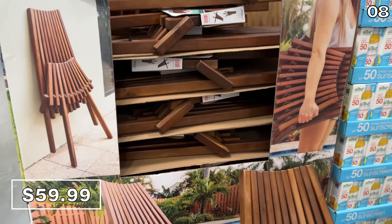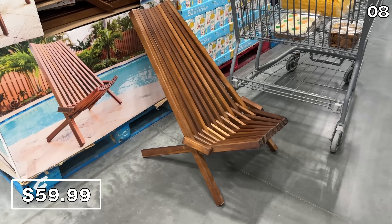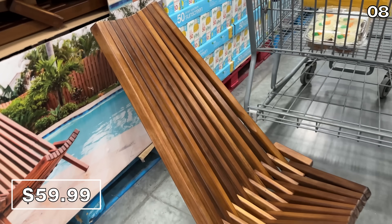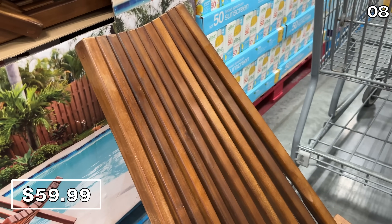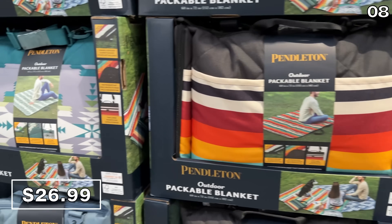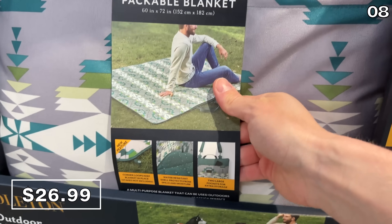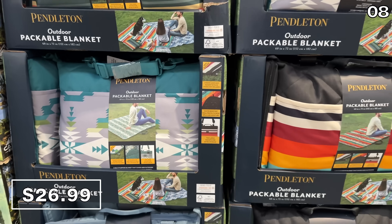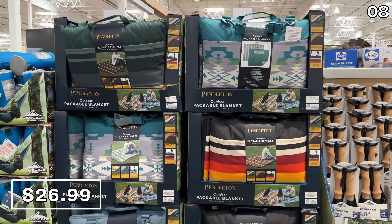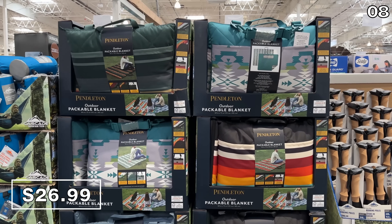For something a little more permanent with a reminiscent tropical vacation vibe, this Melino folding chair at $60 is back in stock. For those cooler spring or summer nights, or as the perfect accessory for any of those chairs, this 60 by 72-inch Pendleton packable blanket with several nice design options is $27. It has two large pockets so you can store essentials on the go.